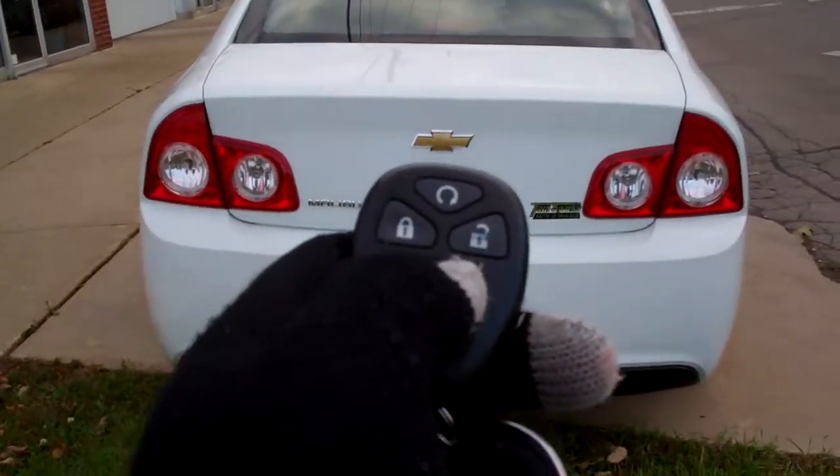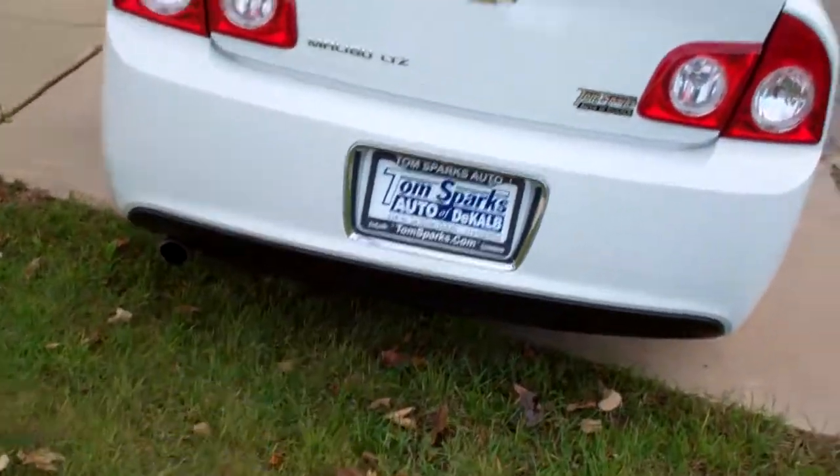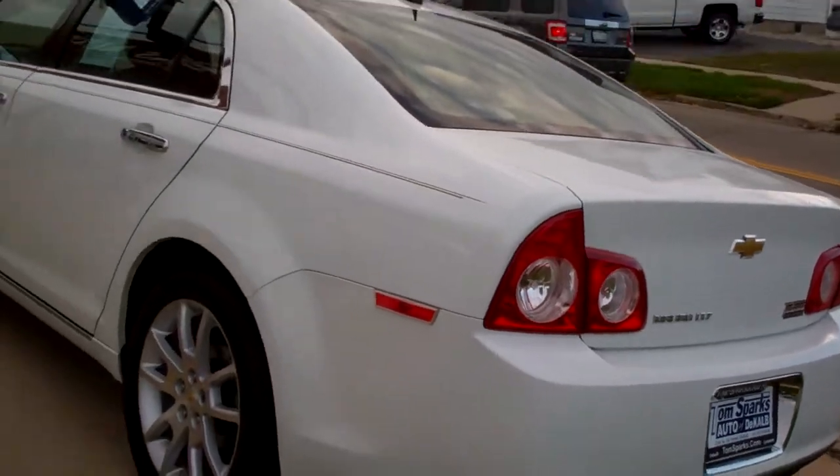We got keyless entry into the trunk. Pop that baby open — nice trunk, got floor mats to come with it, those seats split and fold down too so you can get some longer items in it.